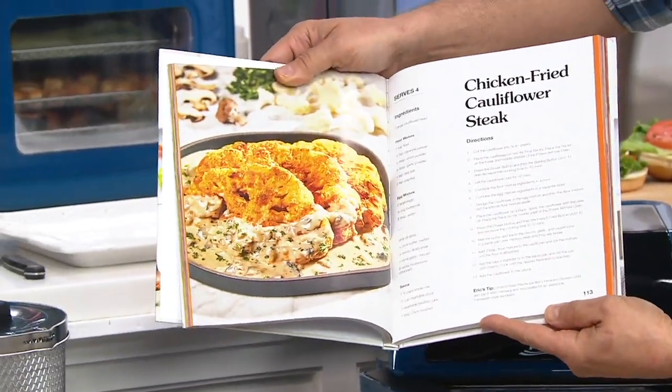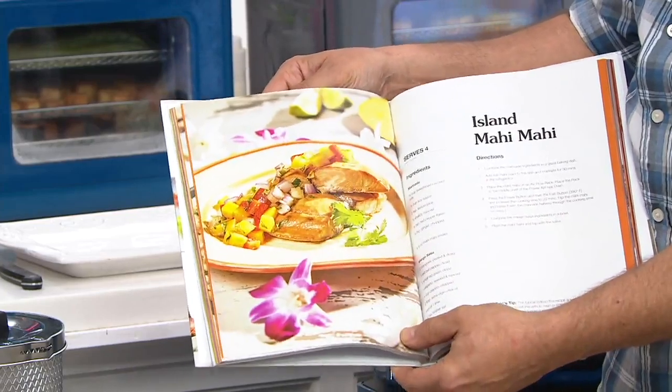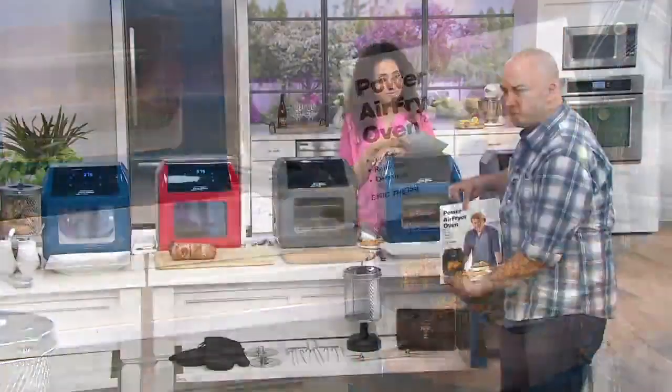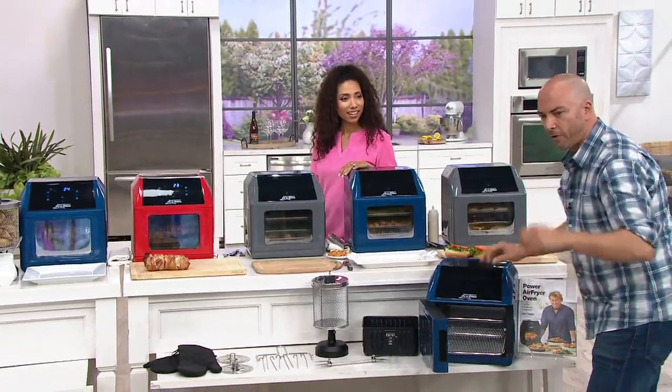If you're thinking you really don't know what else you'd make in the air fryer besides nuggets and fries, this book has full meals. This is just like your regular oven. Once you really start using it and experimenting with it — we give you presets, but once you start playing around — you're going to realize it's just like your regular oven. You're going to fall in love with it, in my opinion.